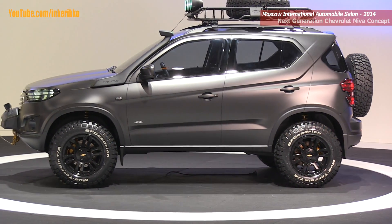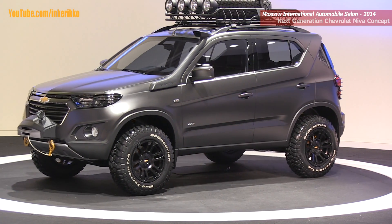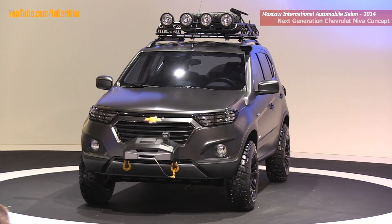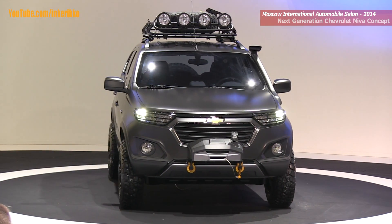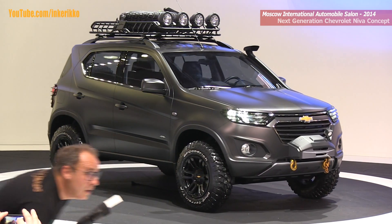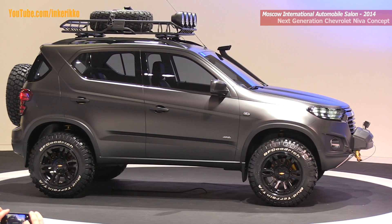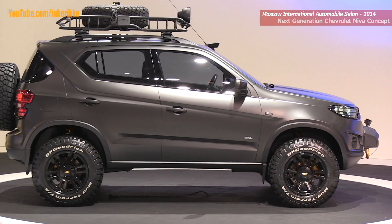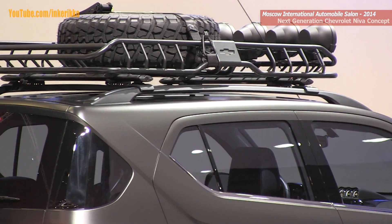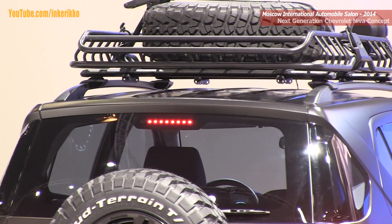This is an SUV that's designed and engineered to get you there and back. Like the current limited edition that we make, the concept features a snorkel. It's also got a roof rack designed to carry all that Russia's hunters and fishermen — all the outdoorsmen — take with them into the forest, into the taiga, and into the wilderness. Chevrolet's motto is find new roads. This vehicle can't just find those roads — when the situation demands it, this next-gen Neva is capable of making them.